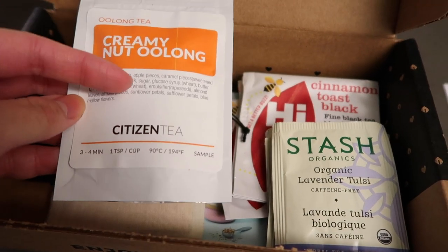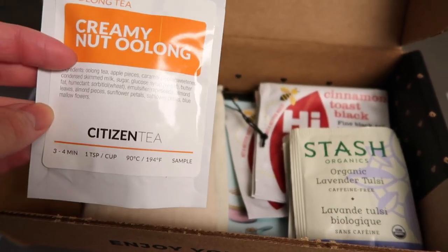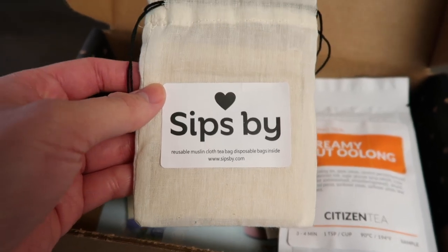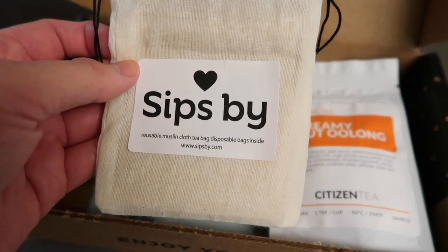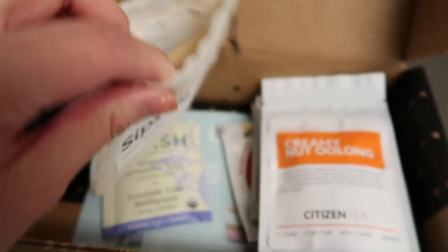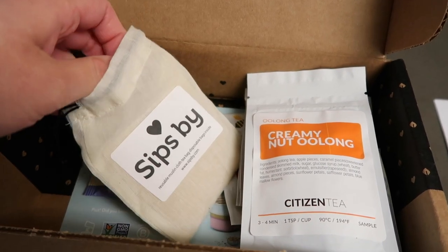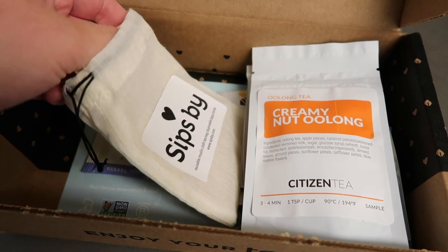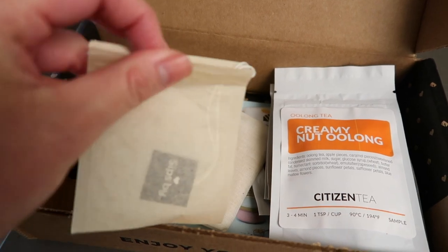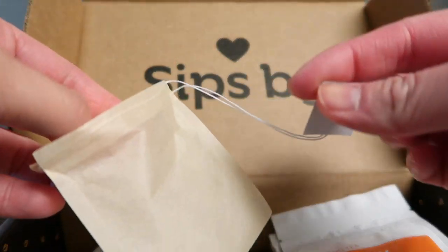They give you a good amount so you don't feel like you're wasting tea if you don't like it, and it's nice to have different teas available in case people visit. Another thing I like is that they give you these reusable muslin cloth tea bags. For those of you that don't normally drink loose leaf tea and may not have a strainer, these are little tea bags you can put the tea in and then reuse them. You open it up, put the tea inside, and it even has a little tea bag string you can use.